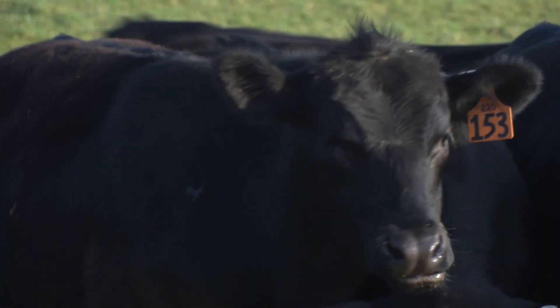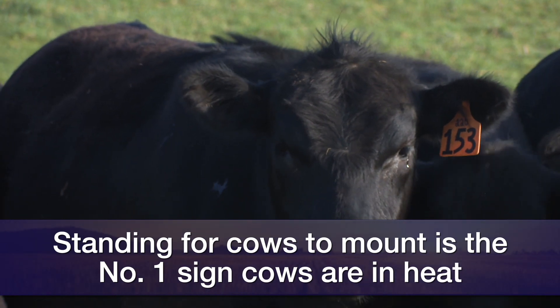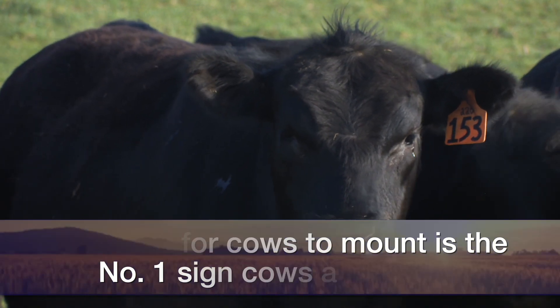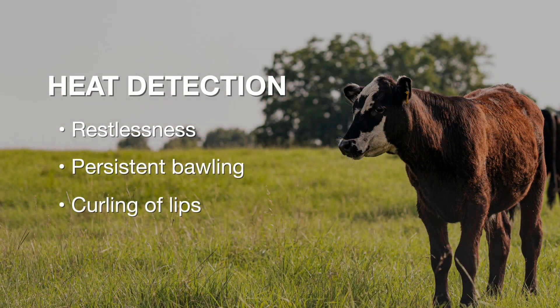So what are the signs of standing heat in beef cows and heifers? The first sign — and what I say is the number one silver bullet sign that a cow's in standing heat — she is actually going to stand for other cows to mount, or a bull to potentially mount. This is the most important visual sign we see that a cow is in the process of ovulating or getting ready to ovulate.